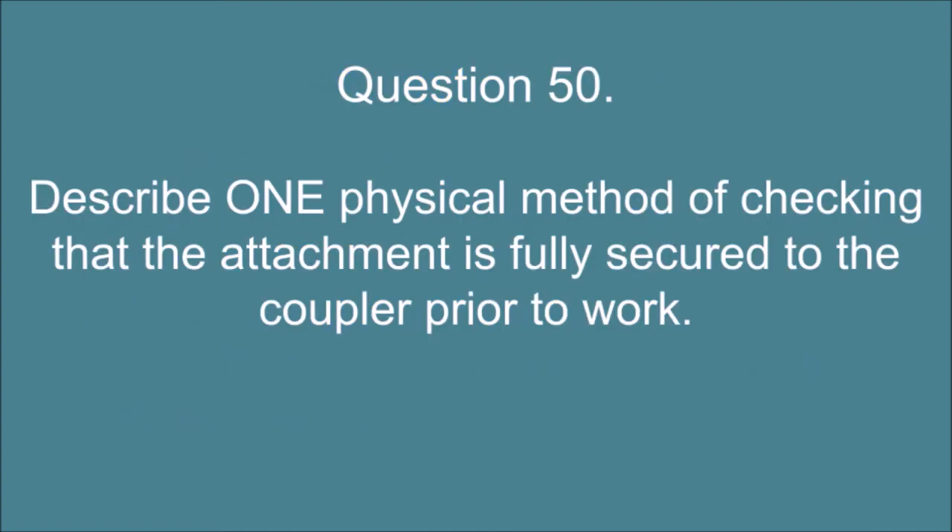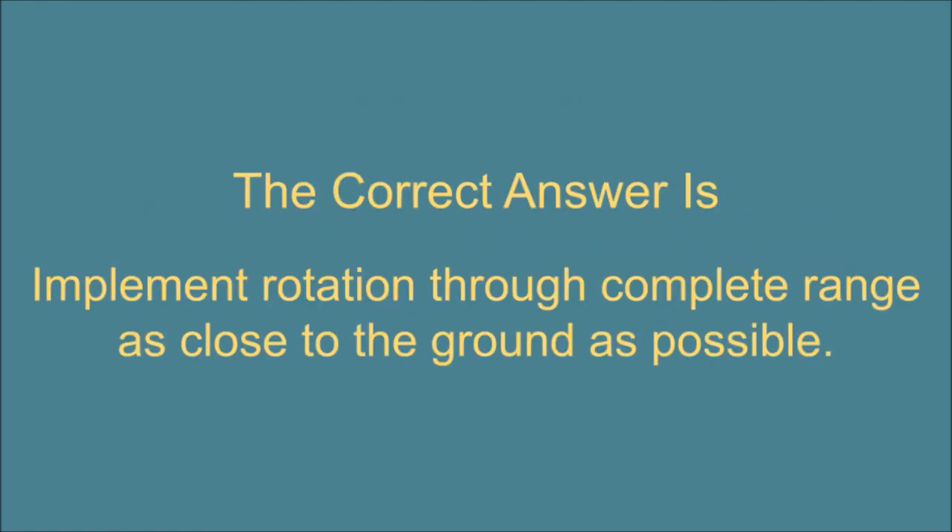Question 50. Describe one physical method of checking that the attachment is fully secured to the coupler prior to work. The correct answer is: Implement rotation through complete range as close to the ground as possible.